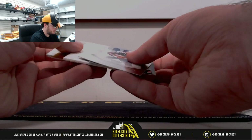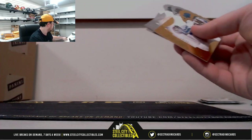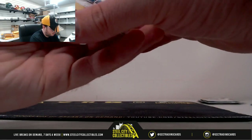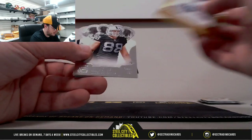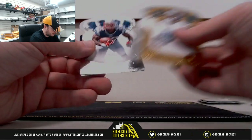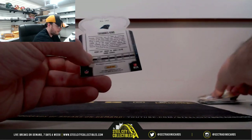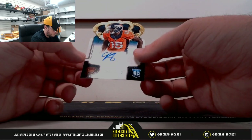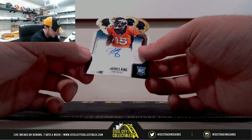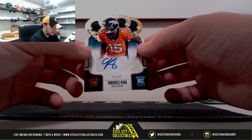So our final hit here might be a redemption — nope, there it is, it's a decoy. We've got Corey Fuller, 19 of 99. Nick Kossa, Chris Ivory, Steven Ridley. Looks like the corner's a little bent on that one. And our autograph is going to be Tavares King, signed by the Panthers there for his rookie year, 41 of 49.